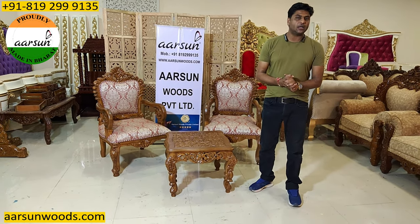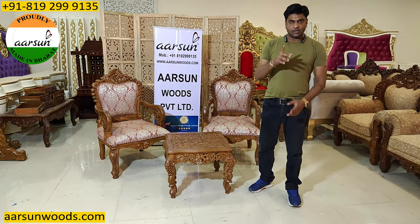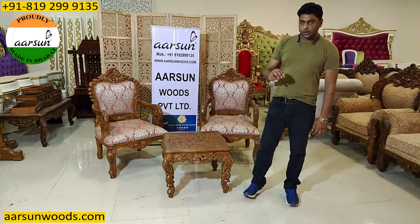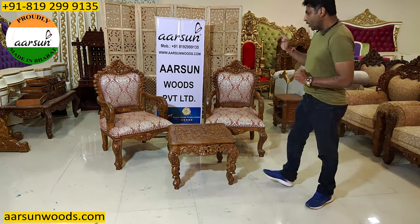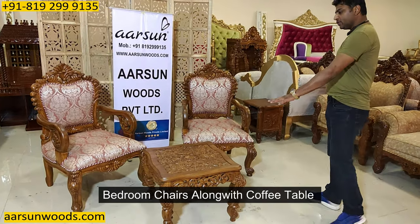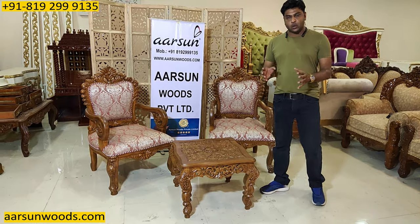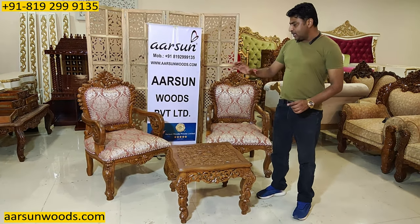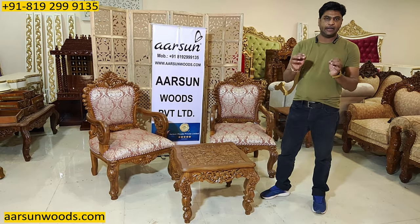There are a few things that we generally get confused about, and I am showing you today and clearing the difference between how it works. I am showing you a pair of bedroom chairs along with a coffee table here. Whenever you have a bedroom that is a little bigger in size, a pair of bedroom chairs is a very handy item to have.